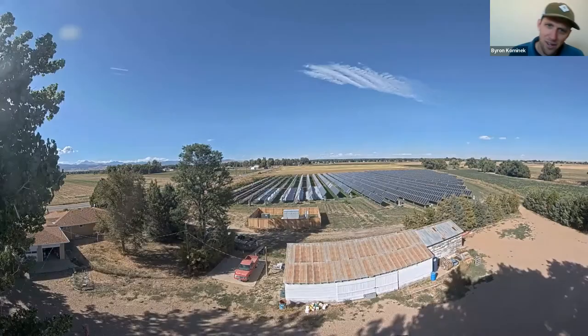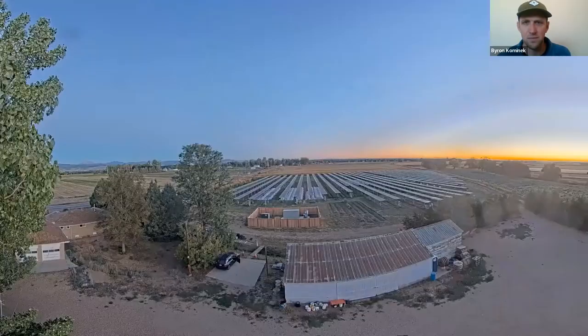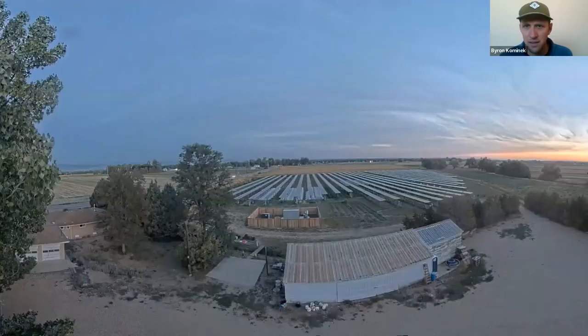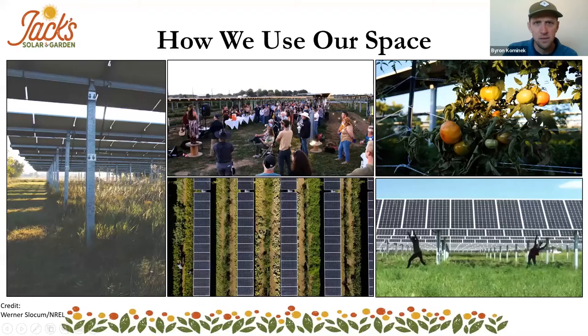In the time-lapse you can see the panels turning east to west every day. The solar panels are elevated to about six feet on two-thirds of the solar array and up to eight feet on the other third. At the end of the week you can see a whole lot of vehicles come out — that's when we had a big party on September 25th with about 100-plus people. You can see the lights on in that section of the solar array where we had a shindig — a bluegrass band played. That was a good time.